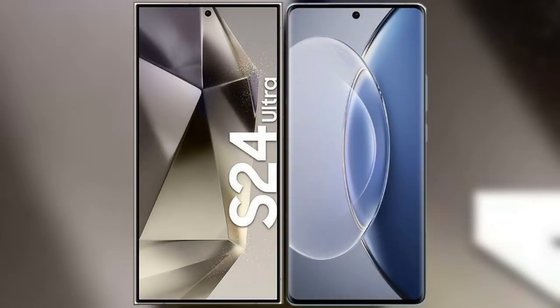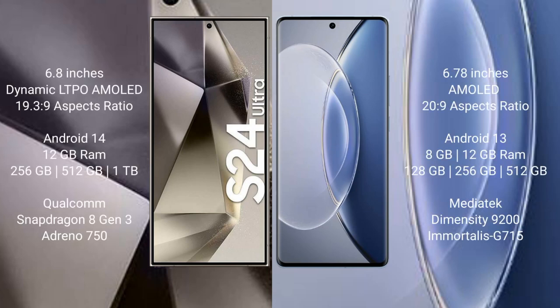I will compare the new Samsung Galaxy S24 Ultra with Vivo X90. Samsung Galaxy S24 Ultra comes with a 6.8-inch Dynamic LTPO AMOLED display and aspect ratio 19.3:9. Vivo X90 comes with a 6.78-inch AMOLED display and aspect ratio 20:9.